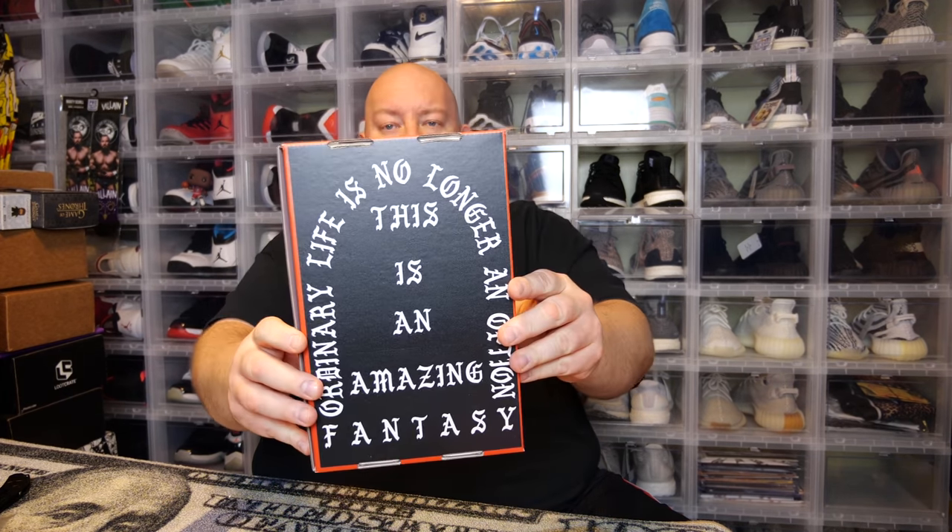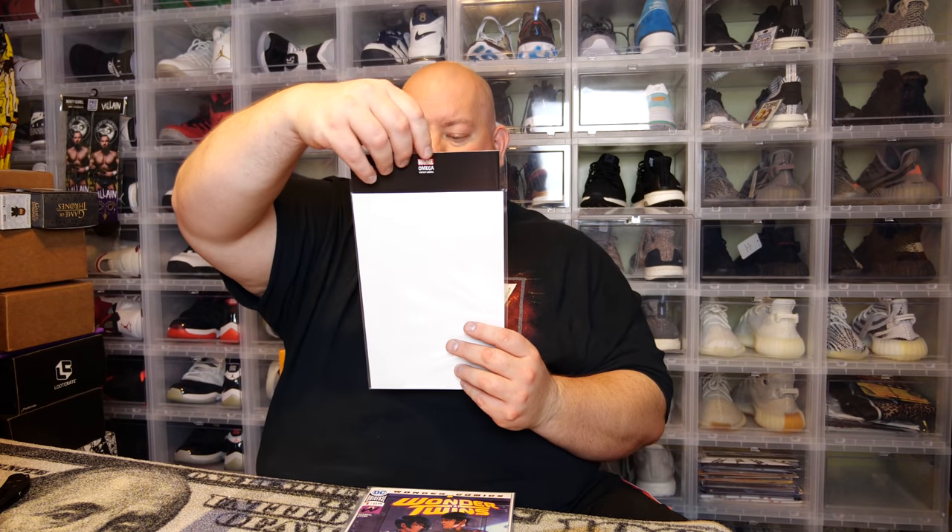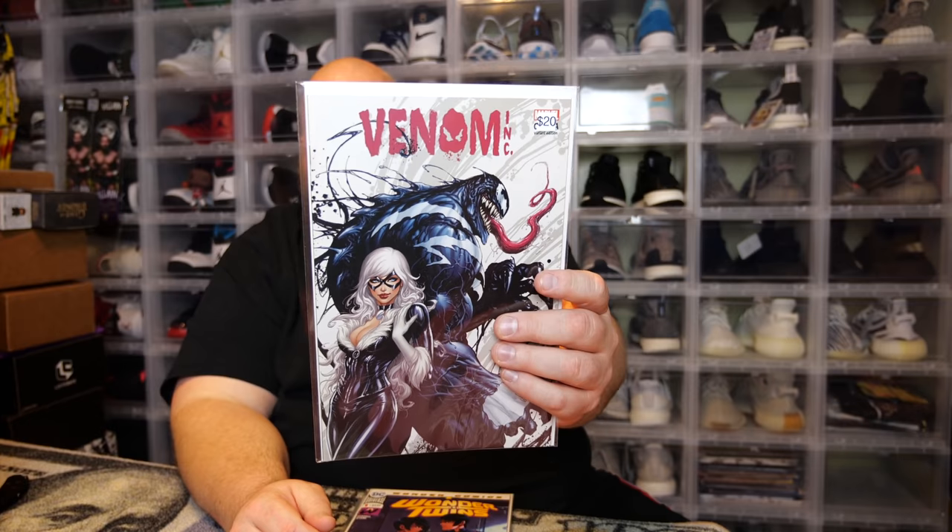Next box — same one, That Spider-Man Booth mystery box. Once again, you better love variant covers. First one, we got a Venom — Venom Ink Omega variant edition. Says it's worth about $20. This is a Tyler Kirkham cover with Venom and Black Cat on there.